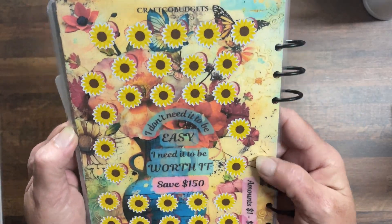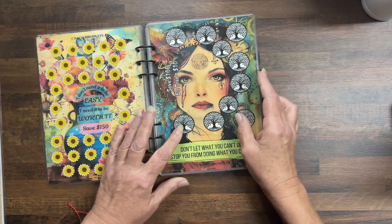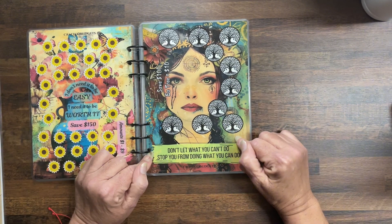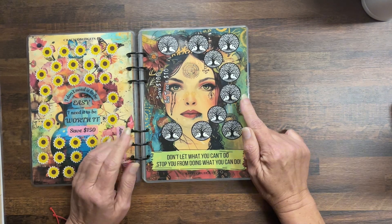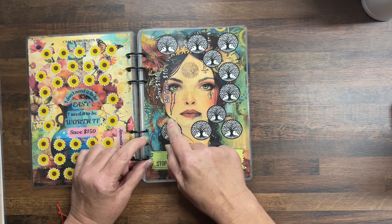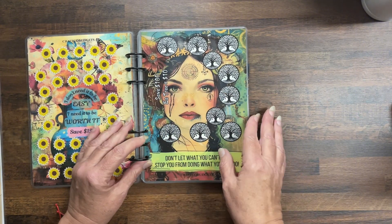These are my scratch-off stickers — they are sunflowers. Those are the only two pages that have my scratch-off stickers. Then: Don't let what you can't do stop you from doing what you can do — simple, each tree is worth ten dollars and you will save $100.